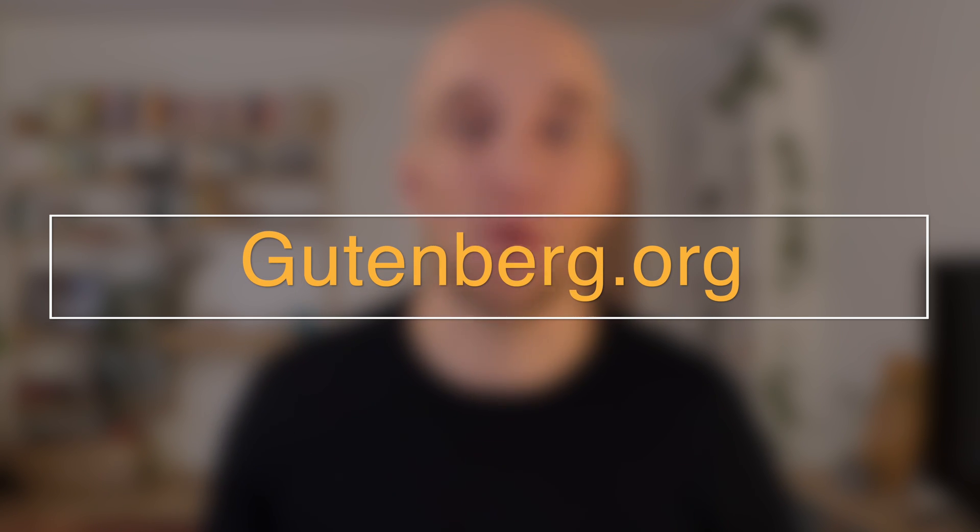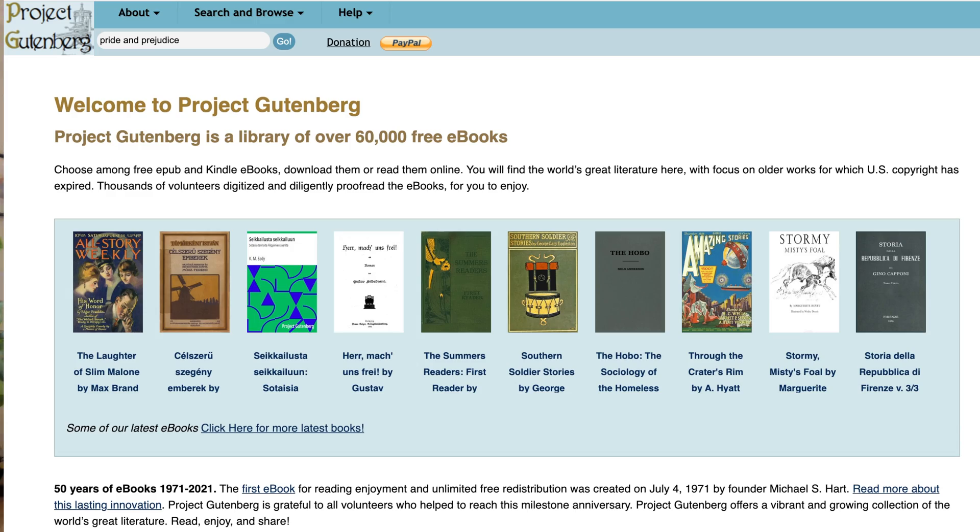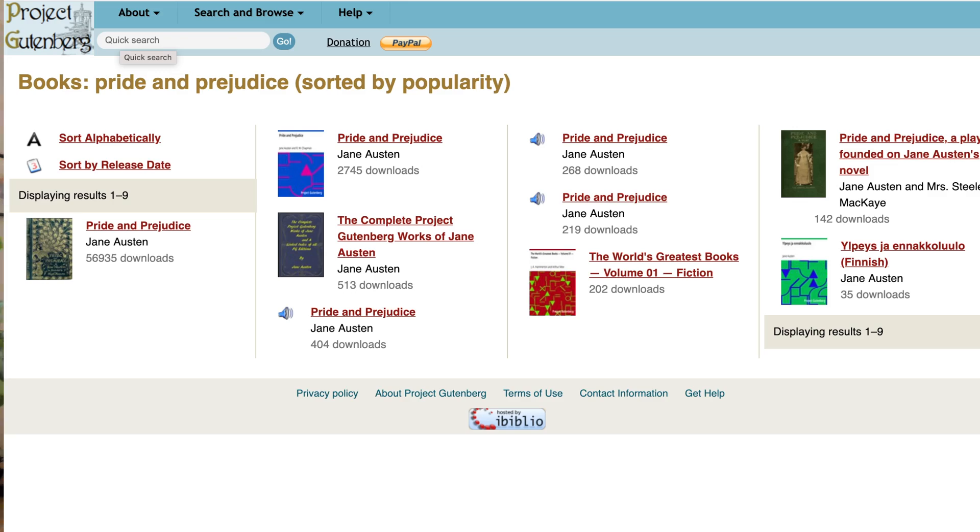So instead of buying Pride and Prejudice on Amazon.com, we will head to another website called Gutenberg.org. This is a website that stores more than 60,000 books, all of them being public domain, which means that they are all available for free and legally. So if we type in Pride and Prejudice, we get a couple of different versions.